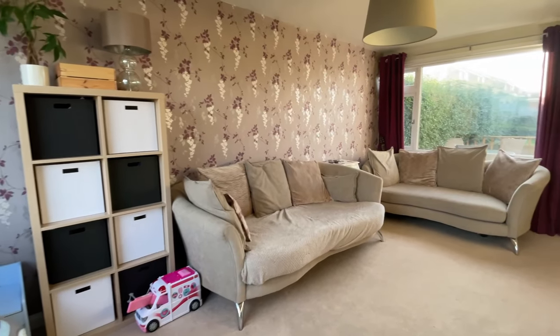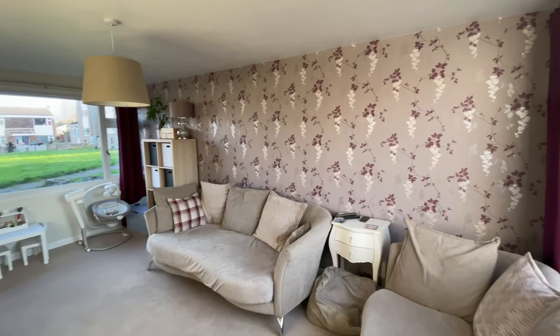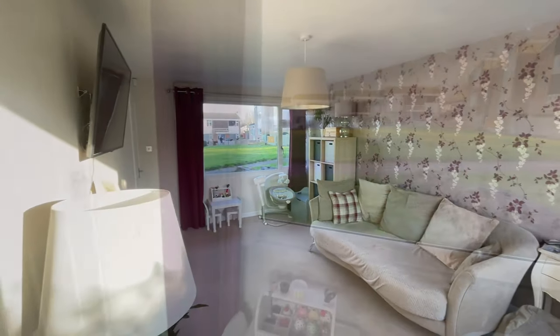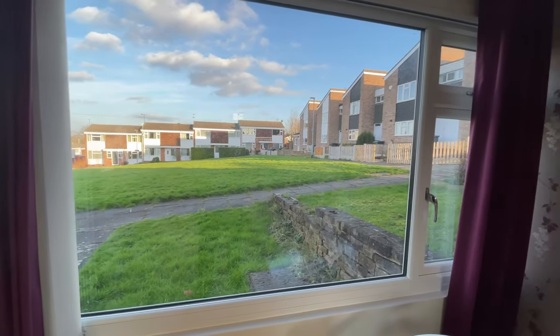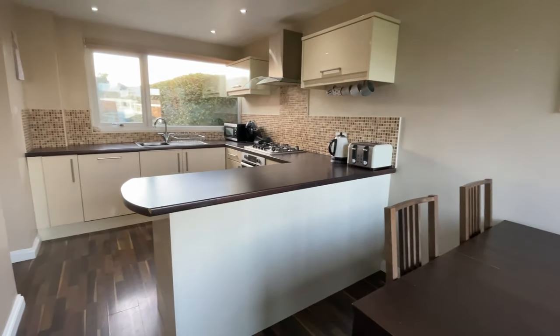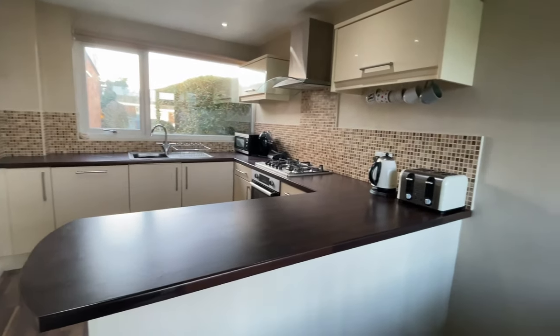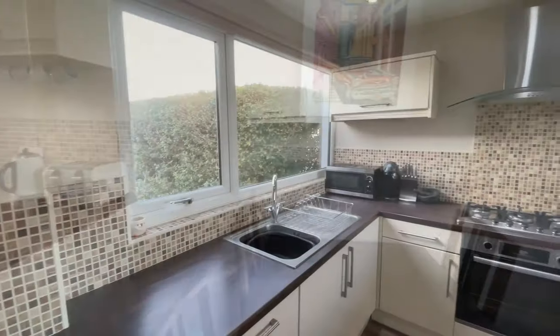Step one into the spacious entrance hall, where to the left you are welcomed by a fantastic sized living room, letting in plenty of natural light thanks to the dual aspect windows. To the right of the entrance hall you have a fantastic sized kitchen diner with plenty of space for a family dining table.